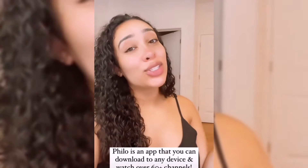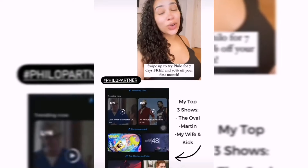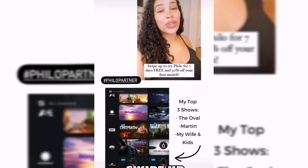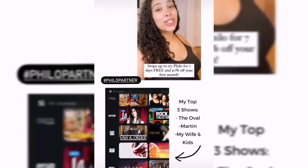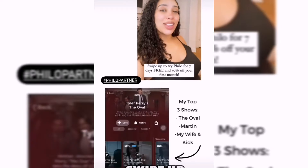Philo has so many different channels such as MTV, Lifetime, BET, and Nickelodeon. Philo has over 60 channels for only $25 a month, and for your first month you can get 30% off, which is only $17.50. Swipe up to try Philo for 7 days free and 30% off your first month. Enjoy guys!